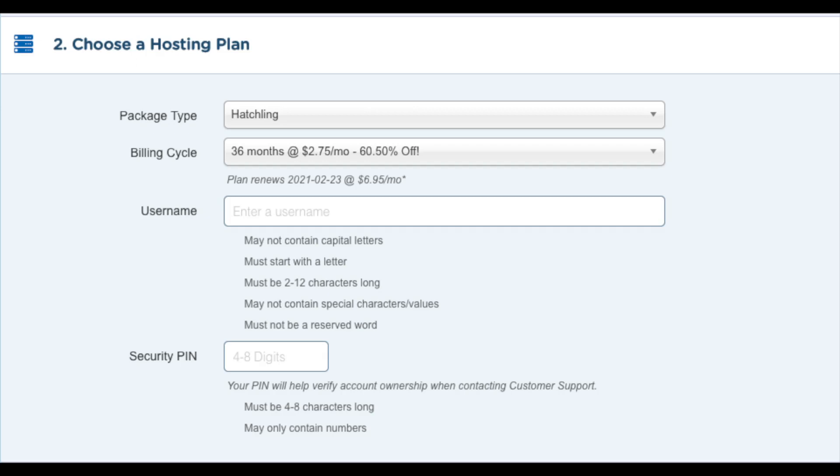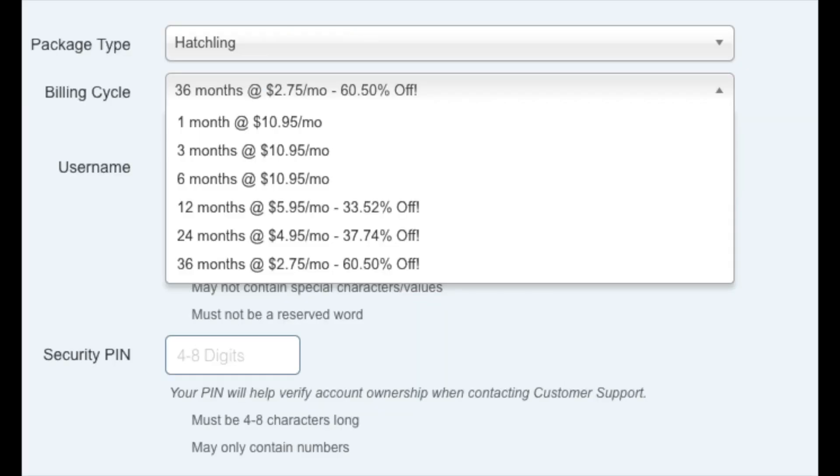Once you do that, we want to choose our hosting plan — just make sure the package type is the correct plan you want. Next you want to choose the billing cycle. You can choose to pay monthly, every 3 months, 6 months, 12 months, 24 months, or 36 months. You will see you save the most money the farther out you purchase your Hostgator hosting. I am going to show you how to get the hosting even cheaper than what is listed in just a second.